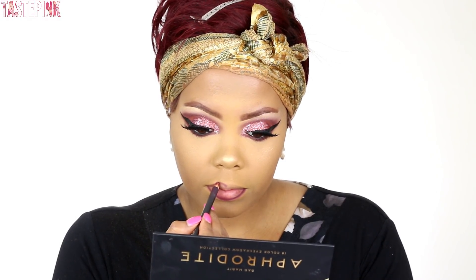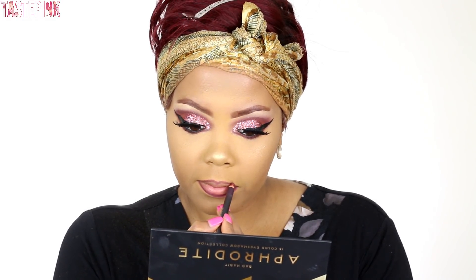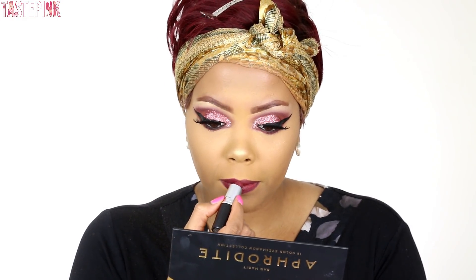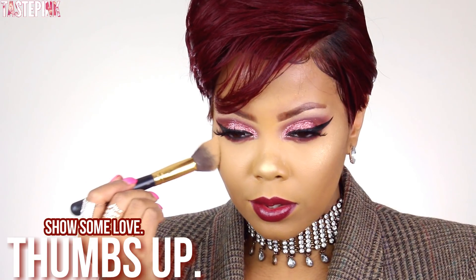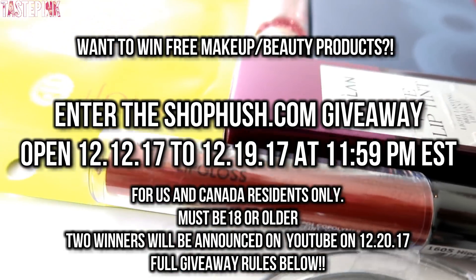I'm going in with a lip pencil from MAC in Cyber and I'm going to line my lips, then follow up by using MAC Dark Side lipstick. You guys love when I wear this combination — this is the exact look I wore from my live stream, and I love the satin creamy finish of this lipstick. So this is the finished look — I hope you guys enjoy! Happy holidays, take care of yourself, spend time with people that you love. Subscribe, join the family, give this video a thumbs up if you're feeling the look, meet me in the comments below, and I will see you in the next one!